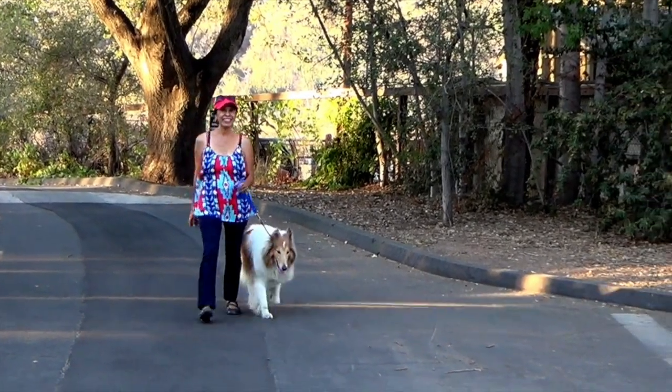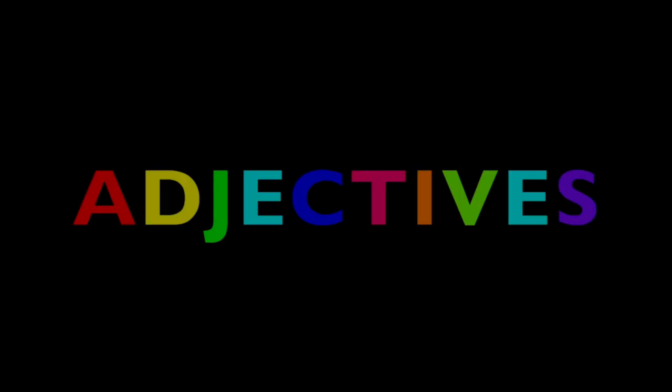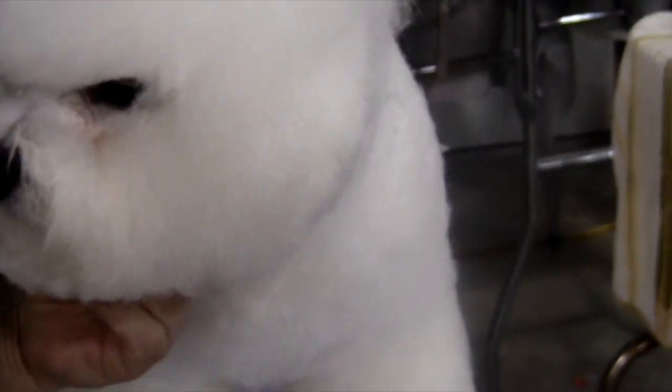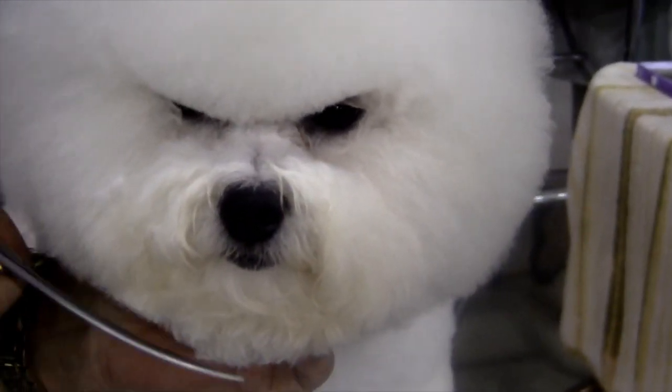Hi boys and girls. I'm going to take you on a trip to a dog show and teach you about adjectives. At the dog show, I'm going to show you some of the best looking dogs in the world. Many of the dogs are champions.